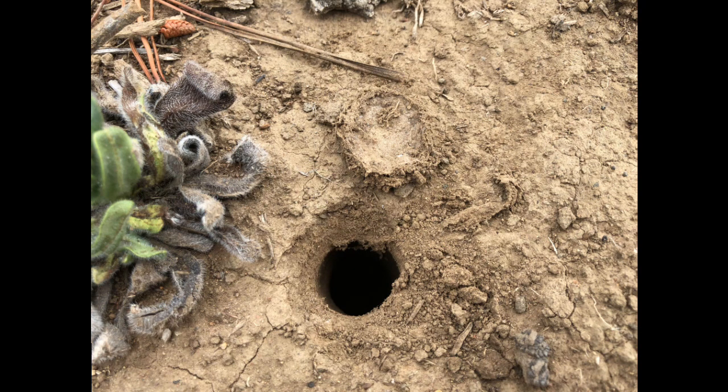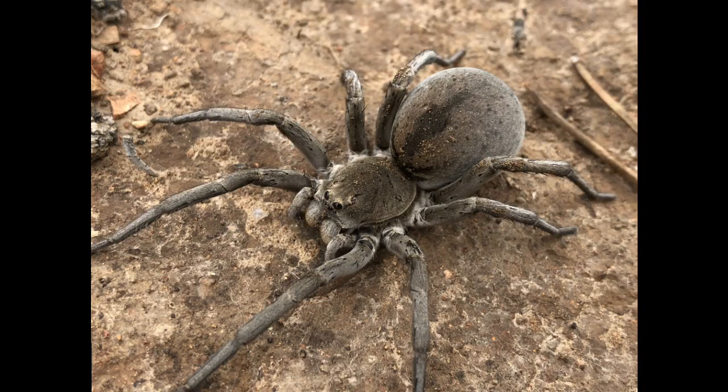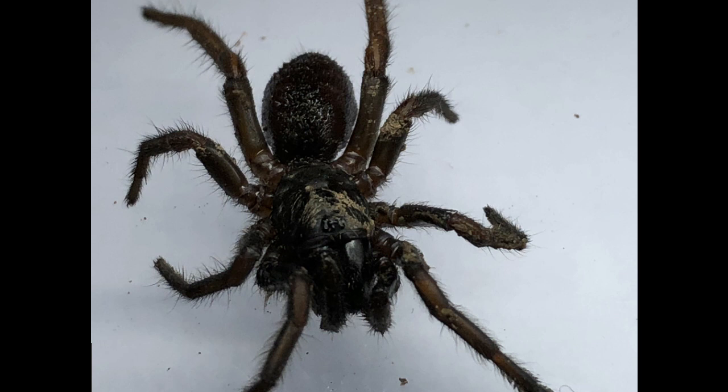Other spiders are often mistaken for funnelwebs, including Lycosidae, or wolf spiders, which do build burrows, but have a very different body structure and eye arrangement. There are also other mygalomorphs like trapdoor spiders and wishbone spiders, which, while similar at a glance, have a very wide range of very fine differences, including the hairier carapace, which is easily visible in this image.